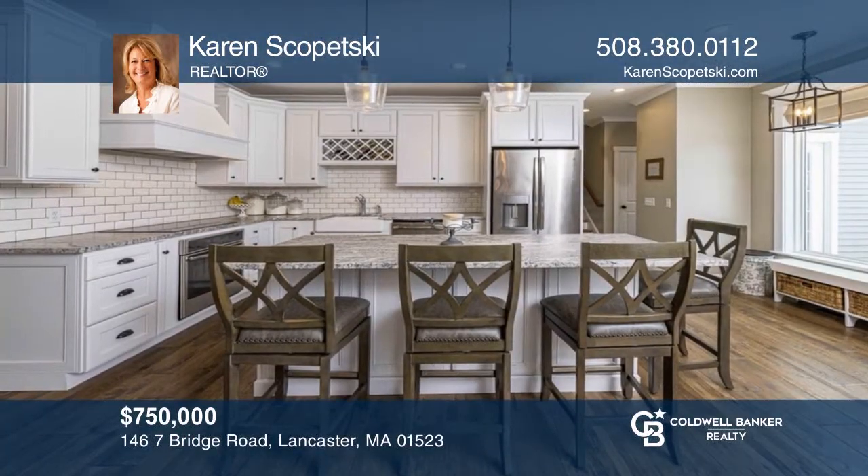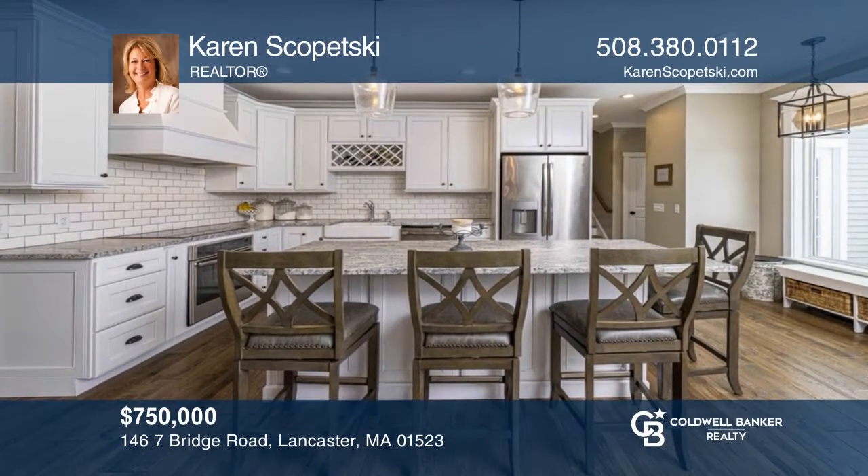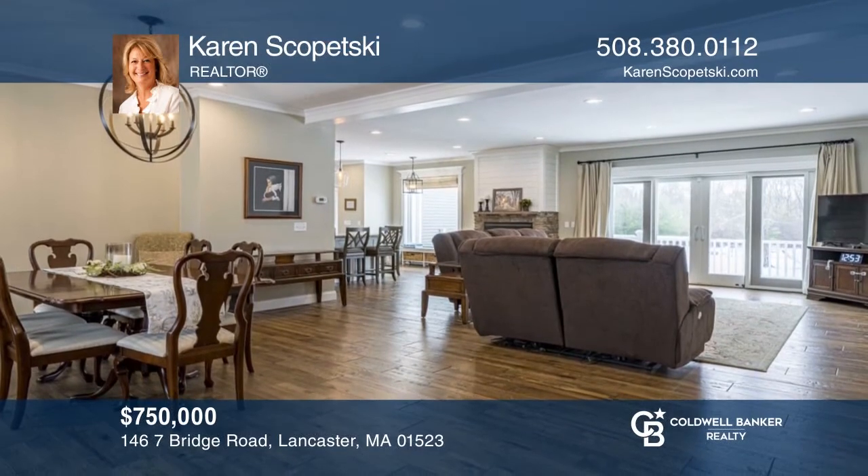This young farmhouse colonial offers a chef's kitchen and an open-concept living room and dining room. Karen Skopetsky is ready to give you the keys to your dream home. Give her a call today!